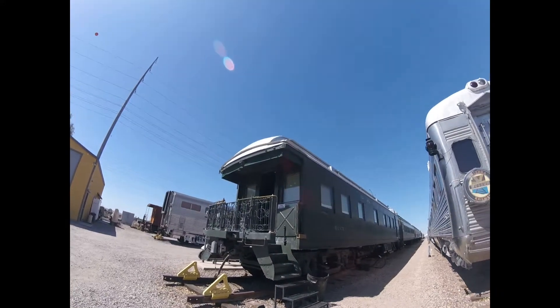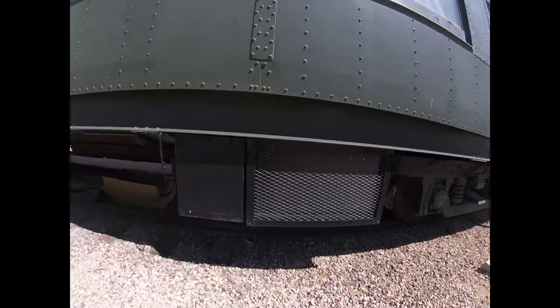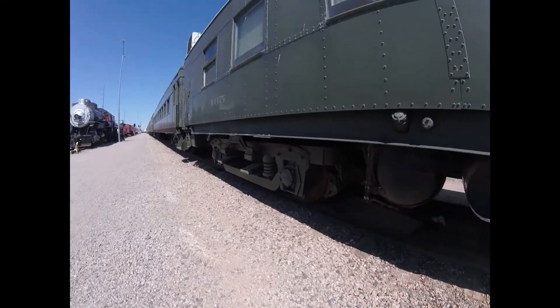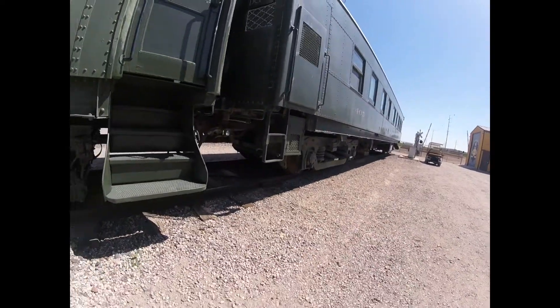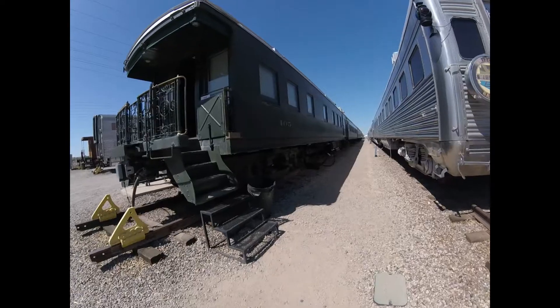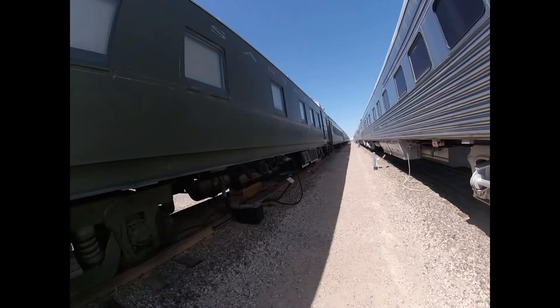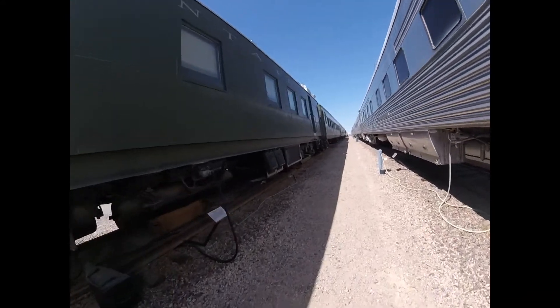This car was built as one of 18 super-indent cars and it was even used on the back of passenger trains when used on the Atchison, Topeka, and Santa Fe Railroad and used across the Atchison, Topeka, and Santa Fe system.